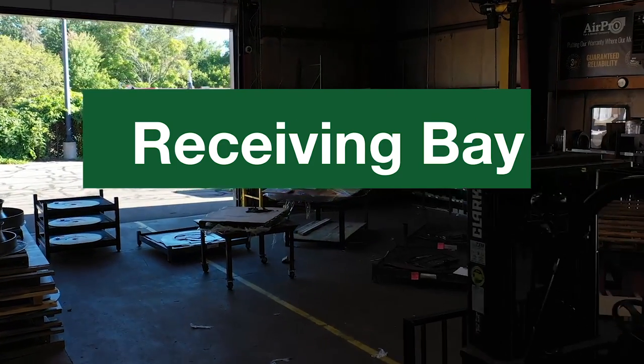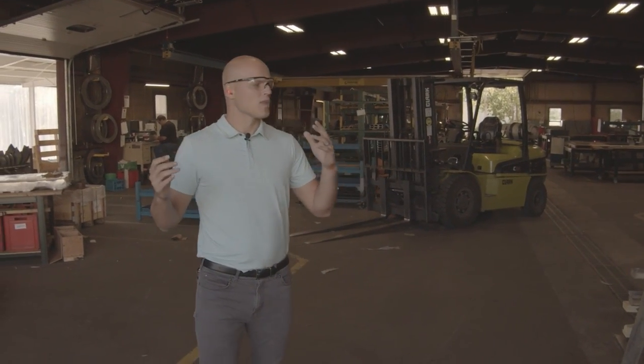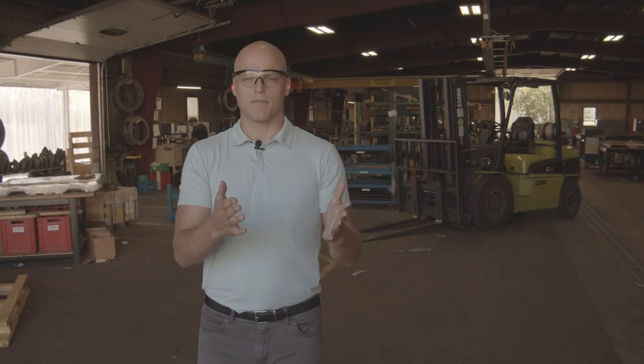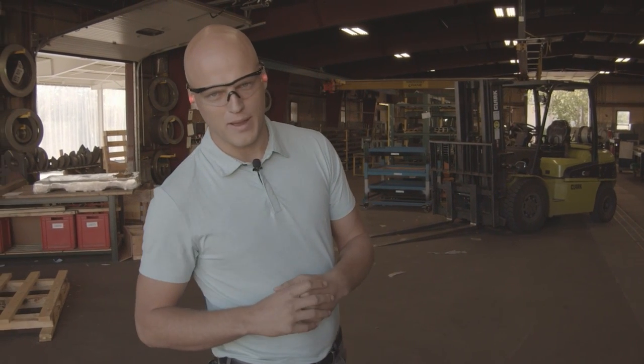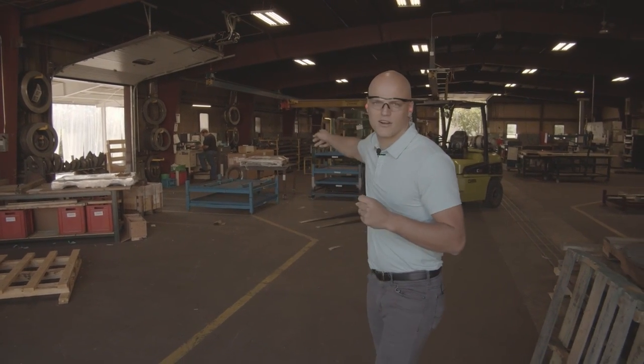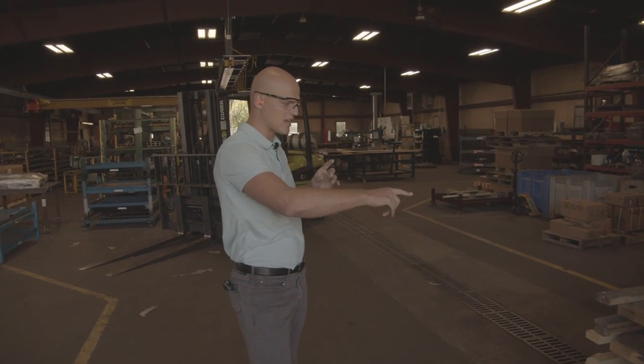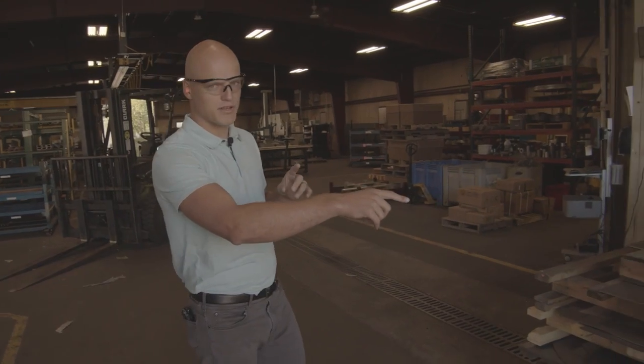Over here we're going to talk about the stuff that we receive in from our trucks. Trucks come in, they drop off shipments here. We've got pallets that are set up for each unique fan, so your pallet is going to contain all the steel required to put your fan together. Some of the steel is going to come in on trucks, some of it's already here in raw form. Over here we've got pallets set up specifically for different jobs that we're currently manufacturing.